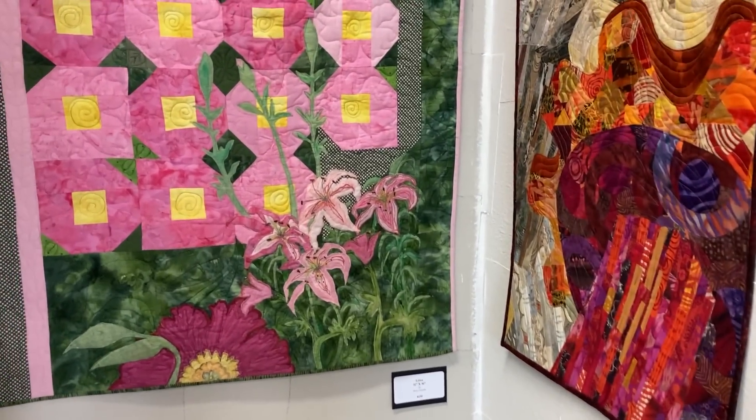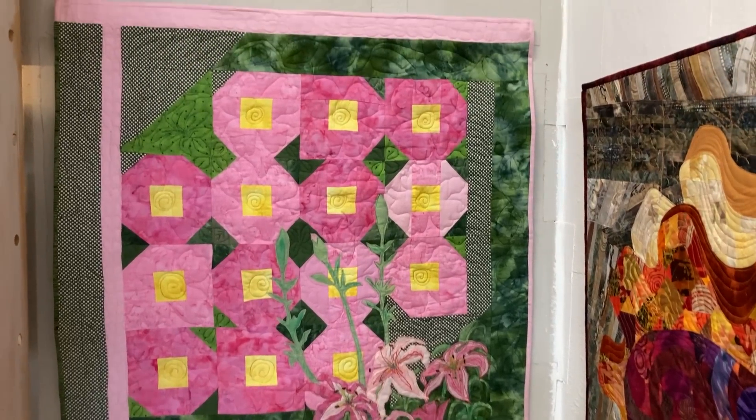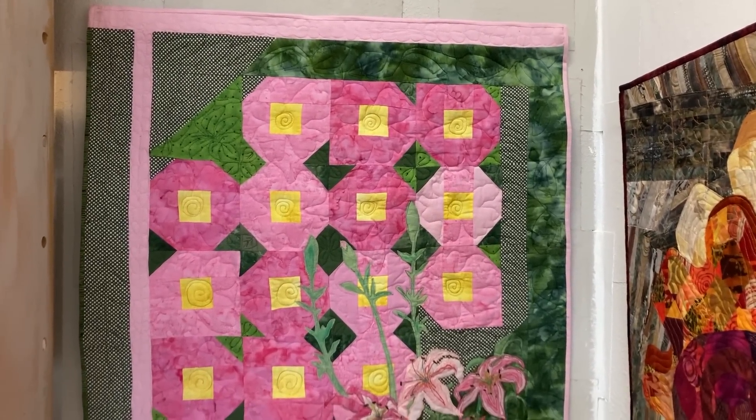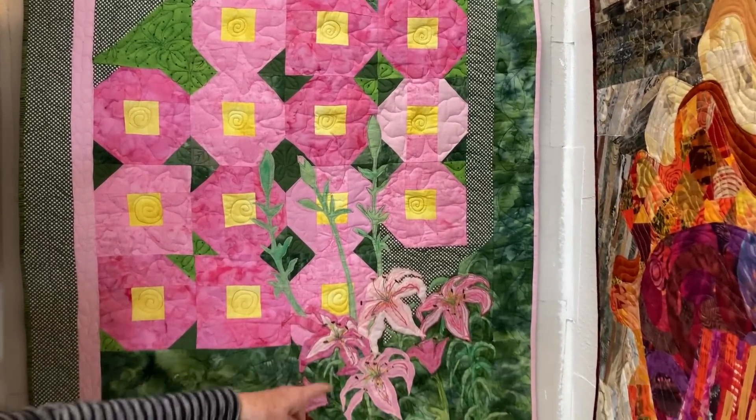This is Lily's and it's by Betty Jenke. It's 31 by 36 and it is $150. What's really interesting about this one is she's done a little beadwork also.